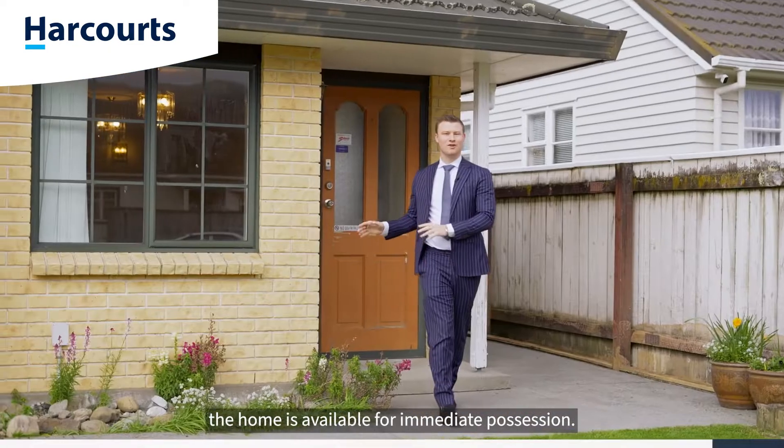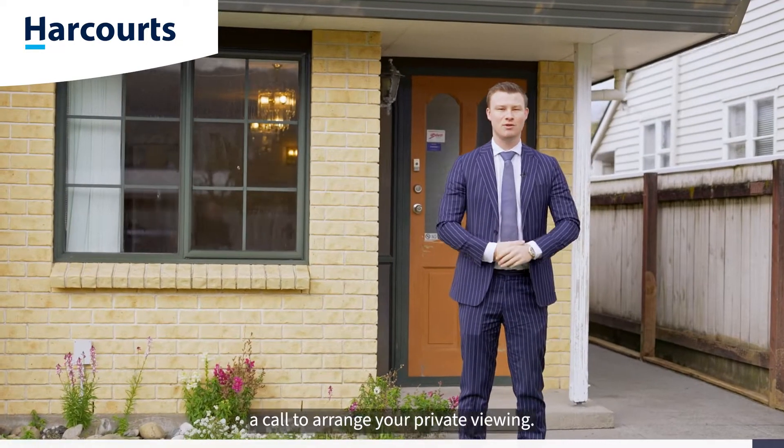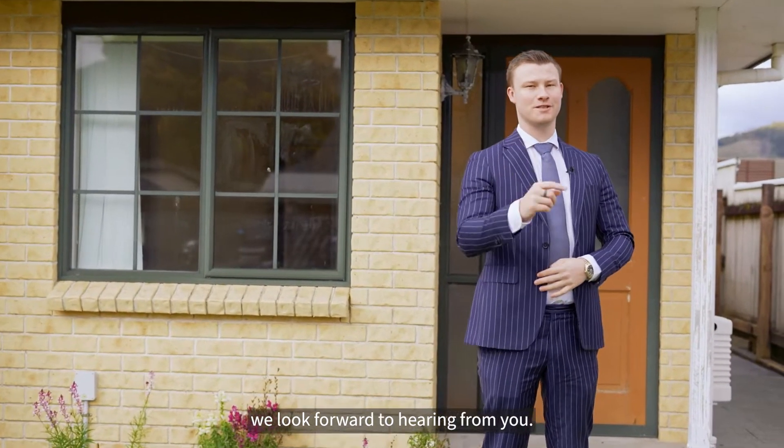As you can see, the home is available for immediate possession, so if you like what you've seen here today, give myself or the team a call to arrange your private viewing. On behalf of Team Ledger here at Harcourts, we look forward to hearing from you.